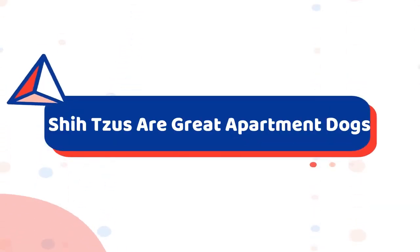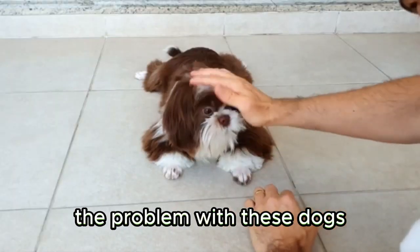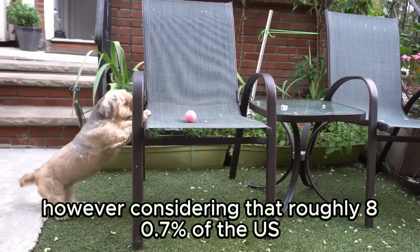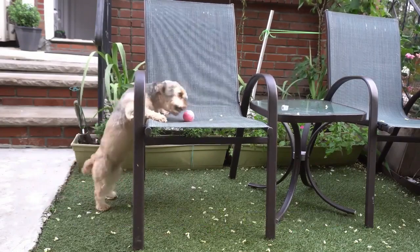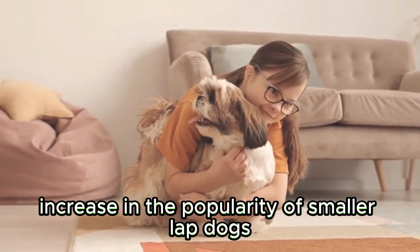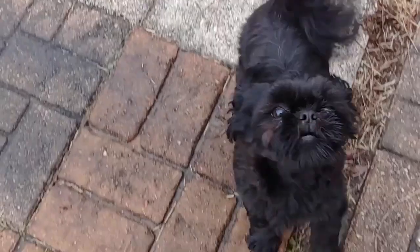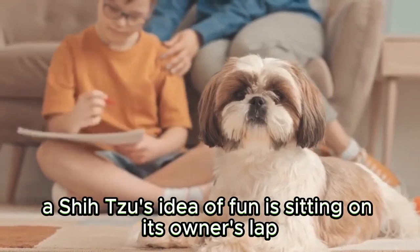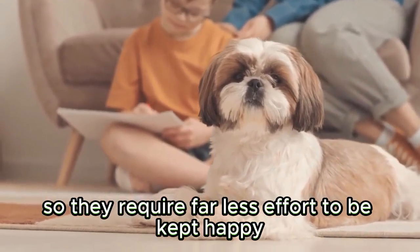Shih Tzus are great apartment dogs. Though you'll spot many high-energy breeds on top of the AKC list, the problem with these dogs is that they require a great deal of time, effort, and most importantly, space to thrive. However, considering that roughly 80.7% of the US population lives in urban areas, that's simply not feasible. That's why we've seen an exponential increase in the popularity of smaller lapdogs like Shih Tzus. Unlike a golden retriever or a boxer, a Shih Tzu's idea of fun is sitting on its owner's lap watching TV, so they require far less effort to be kept happy and healthy.